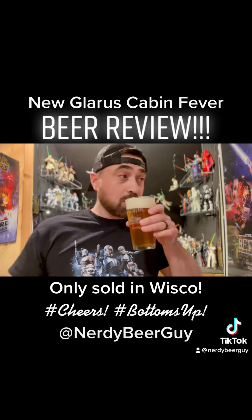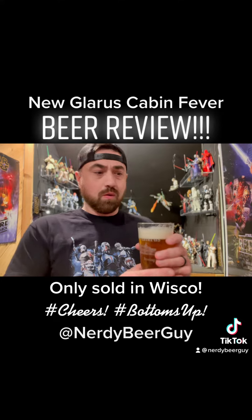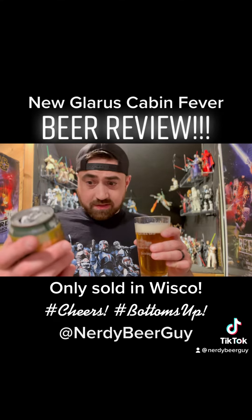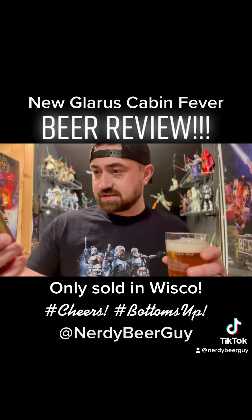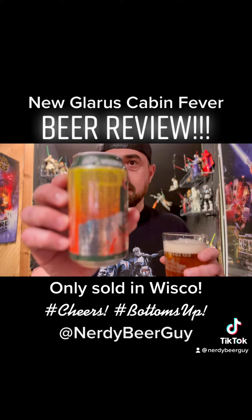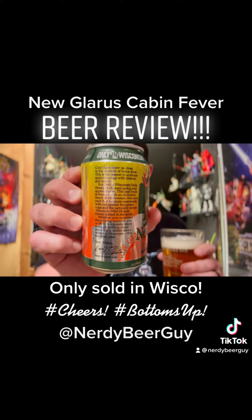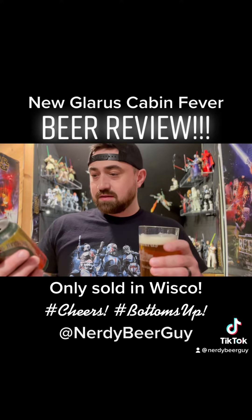Let's give it a whirl — oh my goodness! It says 'honey bock' on the can, but on the front it says 'honey lager.' It's almost like it's a mix — there's a whole history going on there. They always tell a story when they make their beer, which is pretty interesting.